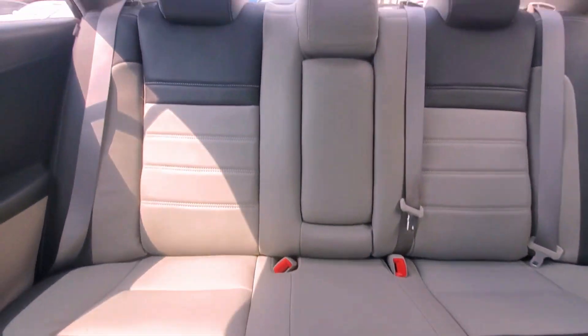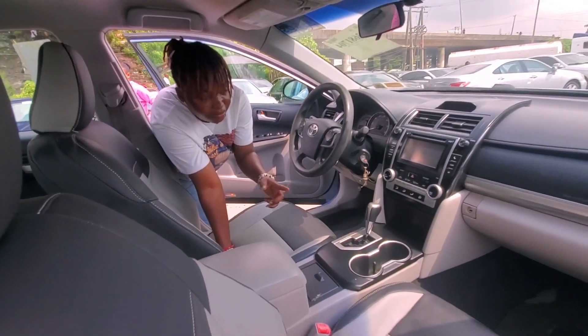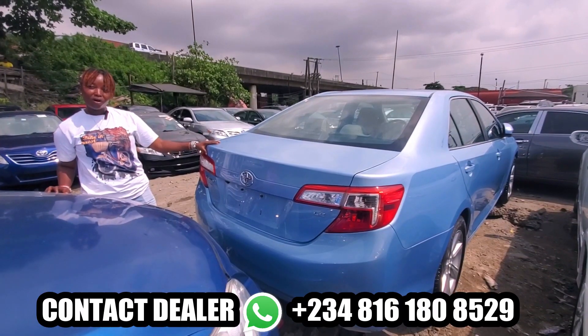This factory leather seat has a black interior and comes with a DVD. It also has the back and forth camera and Bluetooth. Come, let me show you the back — this is the back view of the Toyota Camry.